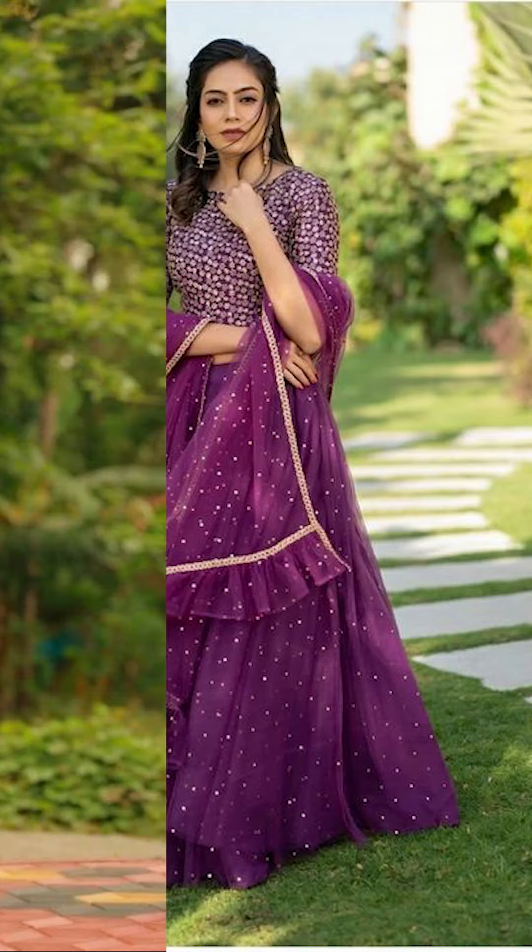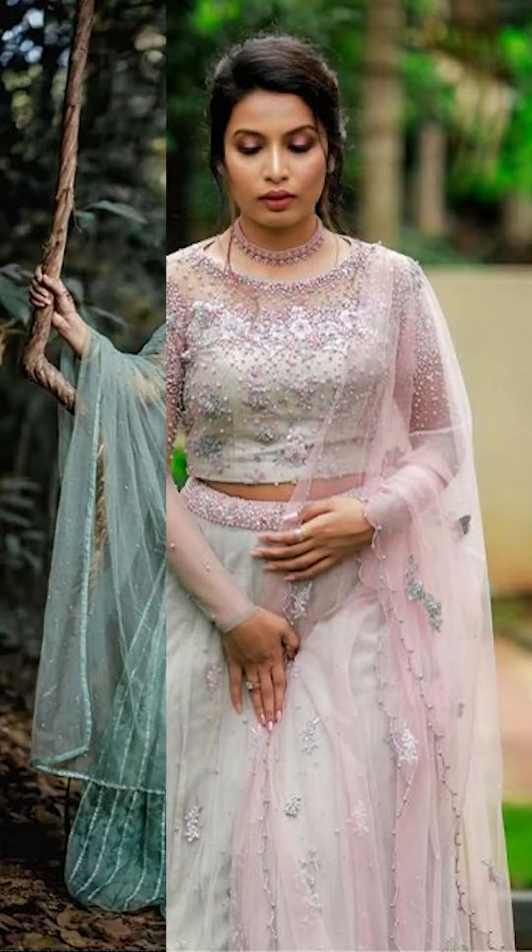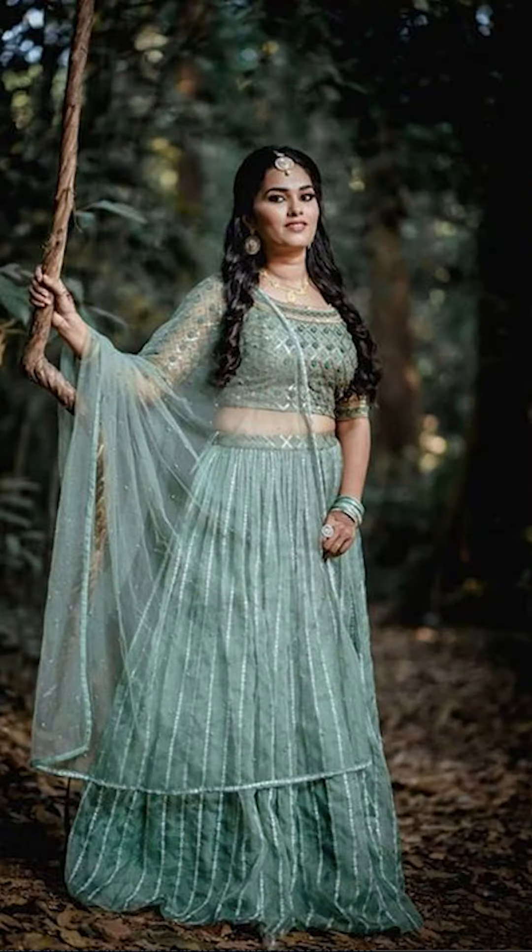Friends, you can try going with bright colors for your lahenga, like pink. You can also try going with multiple colors for your lahenga.